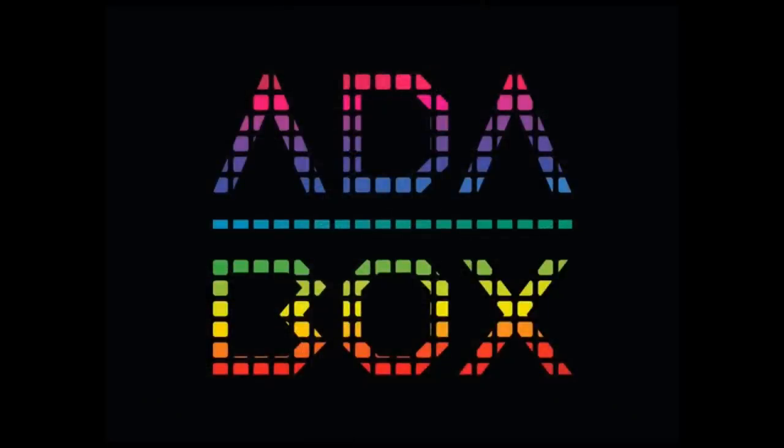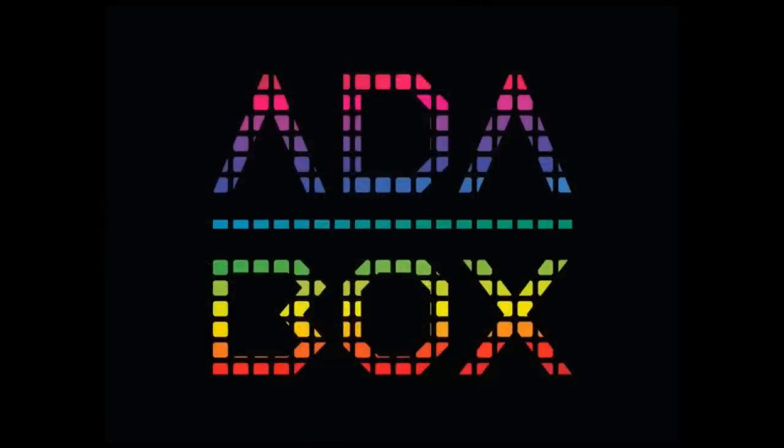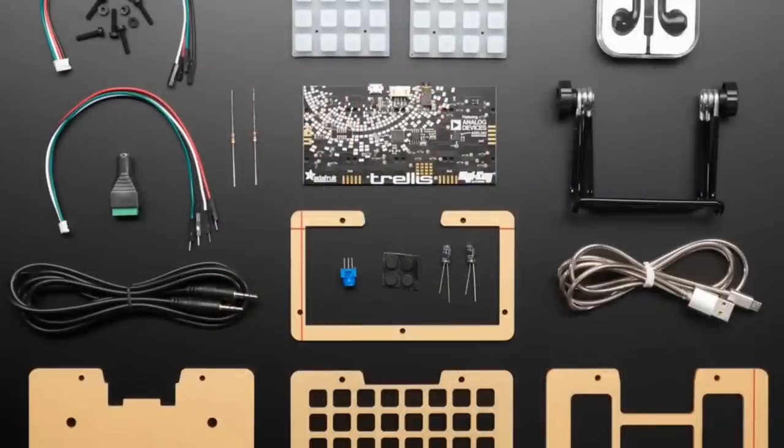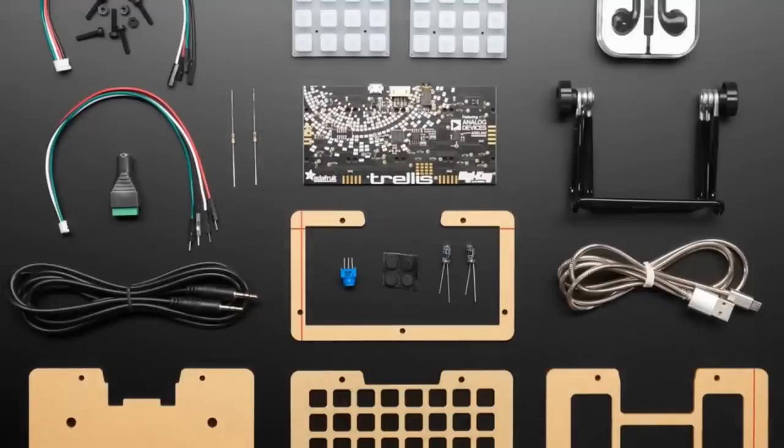If for some reason you missed out on AdaBox 10 — the Rainbow Trellis — and you really wish you'd picked it up, you can now. We have a couple of AdaBoxes in the store. You don't get free shipping, you don't get the extras, and you have to wait a while, but you can pick it up. Don't forget to subscribe to AdaBox going forward. The Rainbow Trellis gets you a CircuitPython board with a 4x8 grid of squishy elastomer buttons. We had tons of great projects — music, keyboard, lighting — all sorts of good stuff from this AdaBox.